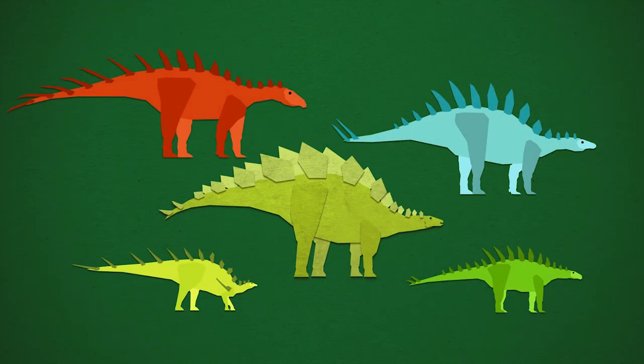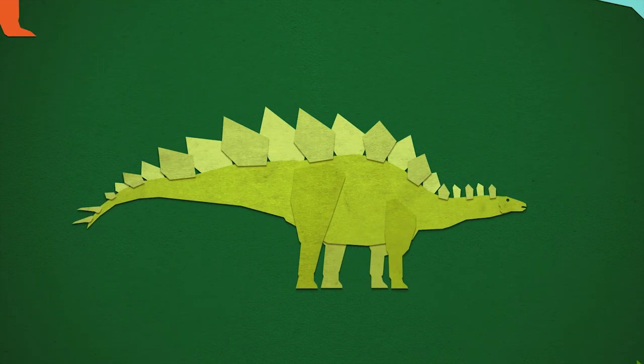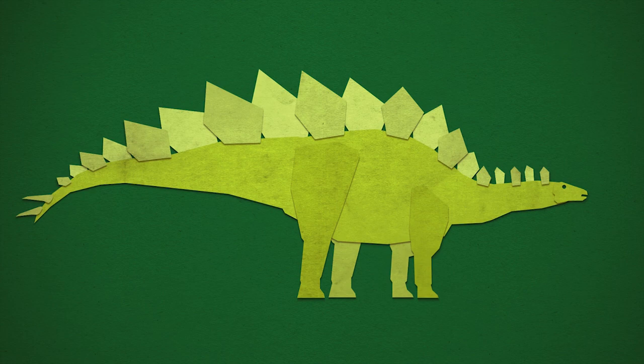Overall, this study brings Stegosaurus in line with our current understanding of Stegosaurs and even dinosaurs as a whole. It's still the Stegosaurus we know and love. It's just, you know, a real animal.